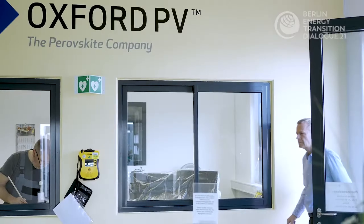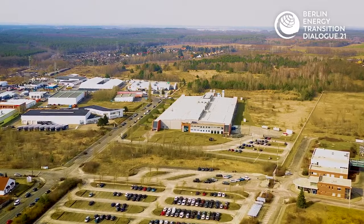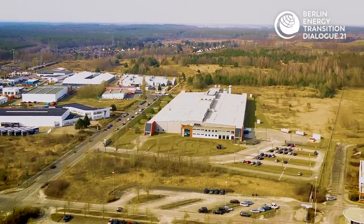CEO Frank Averdung took time to show us the factory headquarters, located in Brandenburg an der Havel. My name is Frank Averdung, I'm the Chief Executive Officer of Oxford PV. We are currently here in Oxford PV's Brandenburg manufacturing facility. In this facility, we have been operating a pilot line since 2017. We are currently building up our volume manufacturing line, which will have a target manufacturing capacity of 100 MW every year.